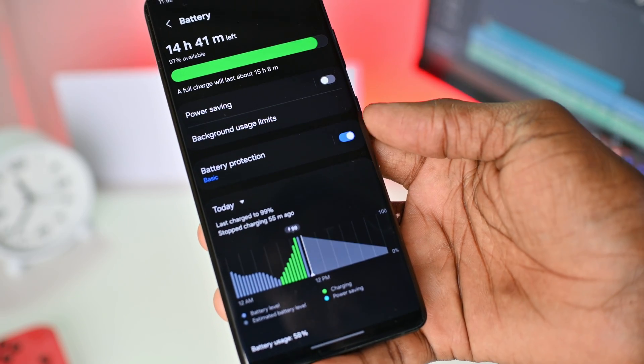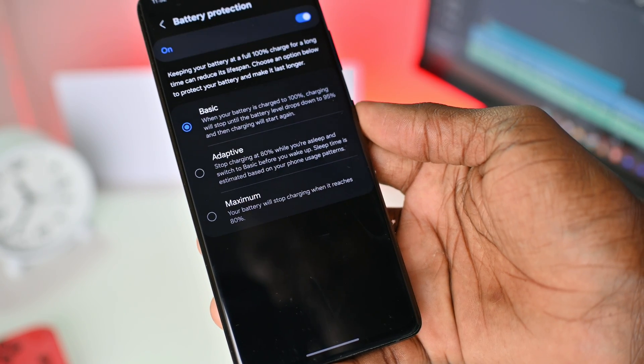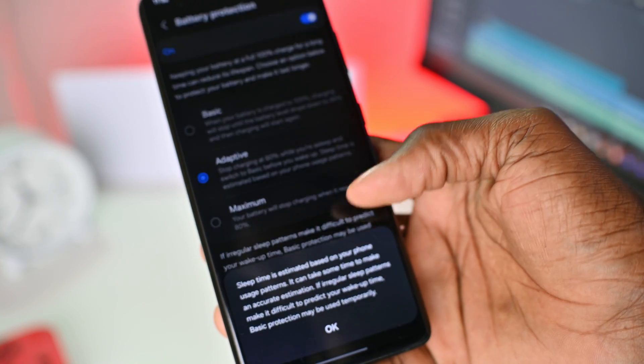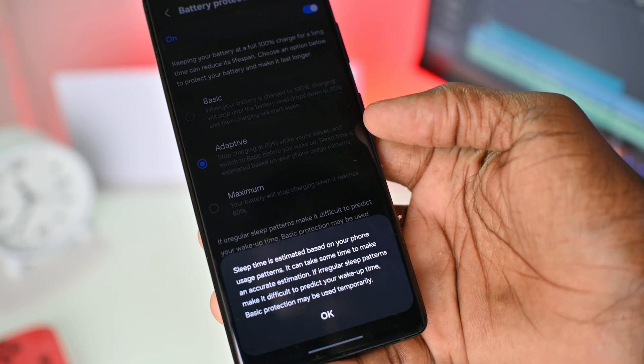The good news is that most phones come with a battery management system which helps protect your battery. Here are some other ways you can protect your battery health: don't keep your phone plugged in for the whole night. If you do, make sure you have enabled optimized battery charging, which cuts off charging before it gets to 100 percent.